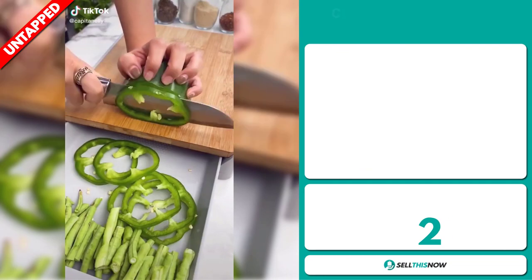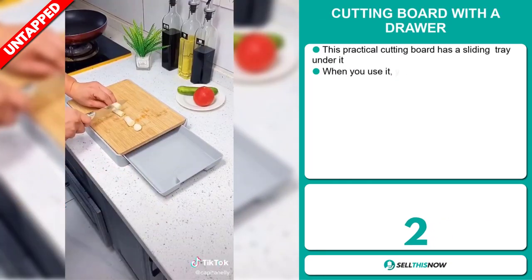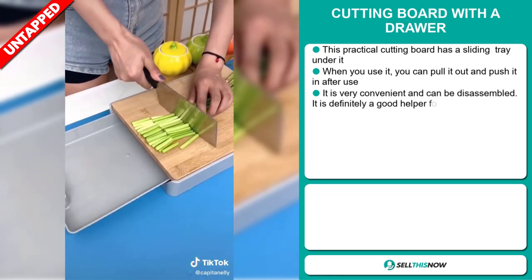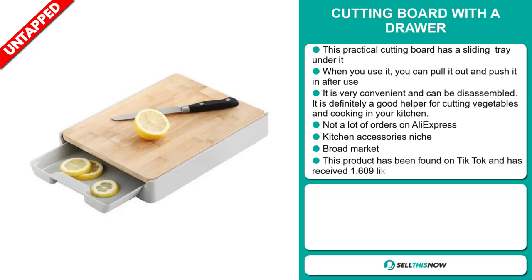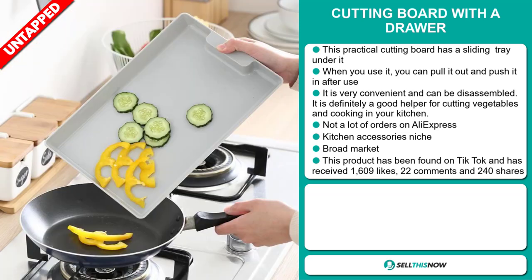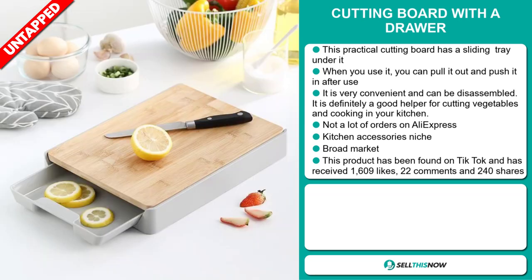Our next product is the cutting board with a drawer. This practical cutting board has a sliding tray under it — you can pull it out and push it in after use. It's very convenient and can be disassembled. It's definitely a good helper for cutting vegetables and cooking in your kitchen. We think it has a lot of untapped potential, and so far there haven't been many orders on AliExpress — you could definitely take advantage of this. It falls under the kitchen accessory niche market and we think it has a broad market base. This product has been found on TikTok.